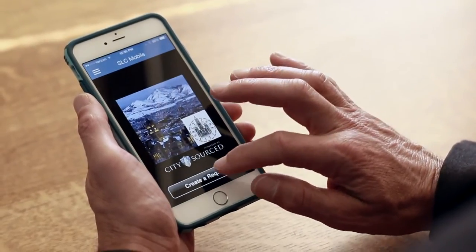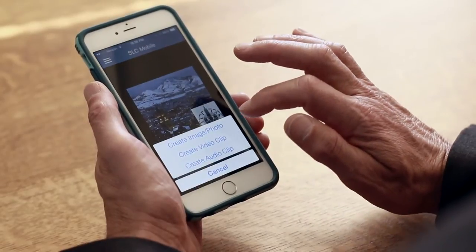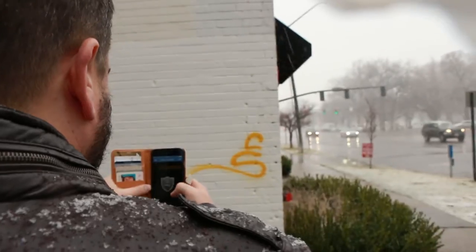That's why we have the SLC mobile app, which is a free and easy-to-use tool that you can use to report everything from potholes and graffiti removal to issues with street lights or illegally parked cars.